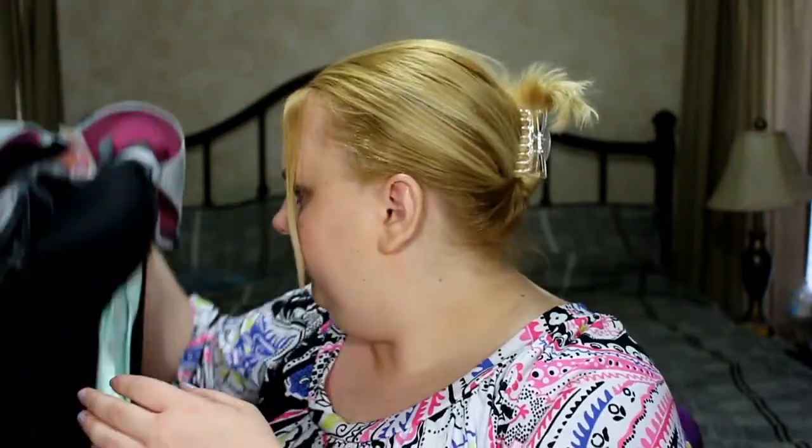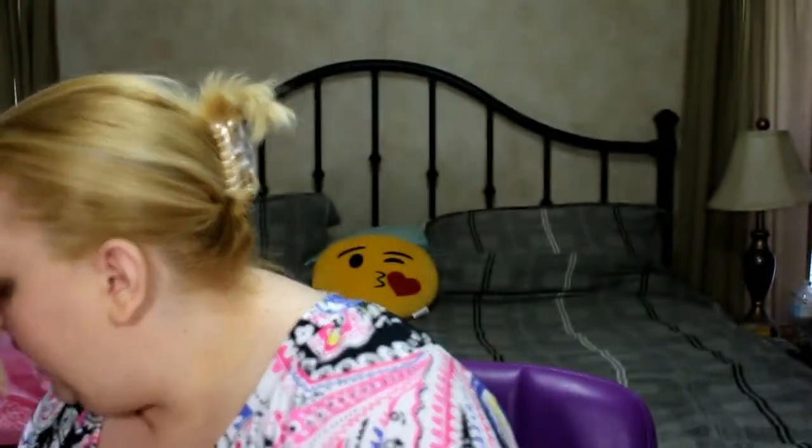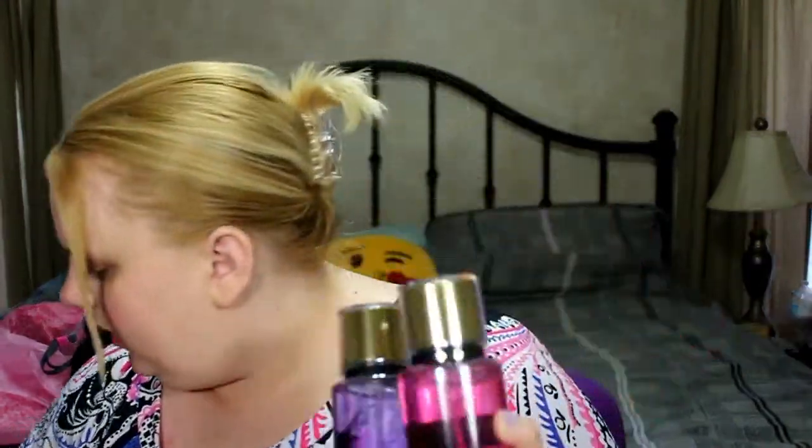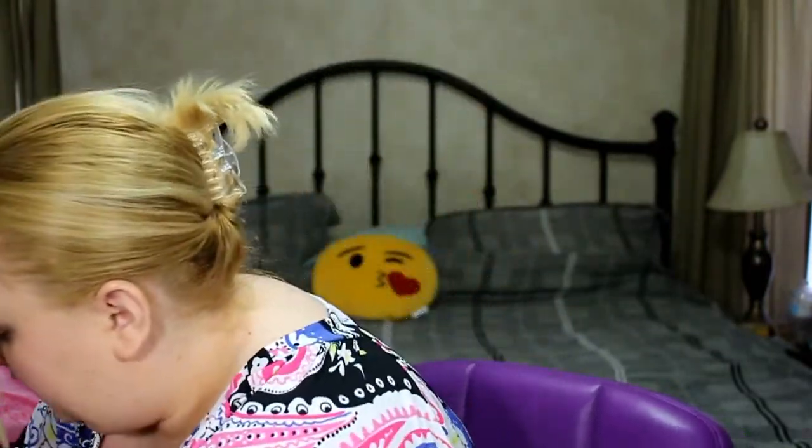She grabbed two body sprays and I grabbed two as well, so we each got two body sprays. I also grabbed two body polishes — one in shea and one in coconut milk. Super excited about all of that.